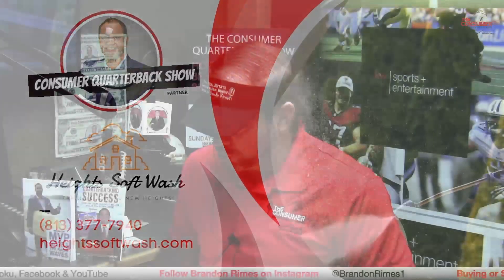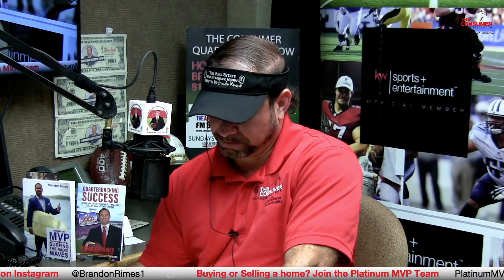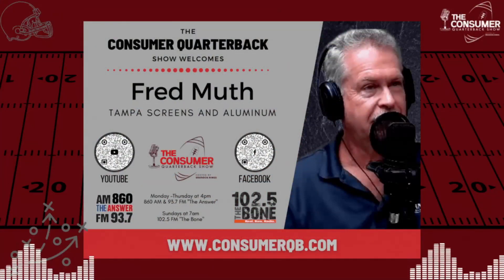Fred Muth, Tampa Screens and Aluminum, is back. Fred was starting to get into supply chain, labor force, and permitting before the break. On permitting: Fred is beginning to see the permitting process going a little faster, which makes him happy. It's difficult to tell a homeowner who just spent 9 to 12 months building their home that it takes 3 to 4 more months to get a permit for a screen enclosure — their jaw drops. Permits are beginning to go a little faster as new home construction slows down.